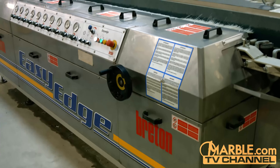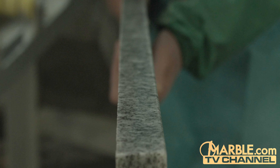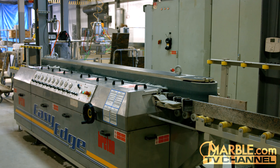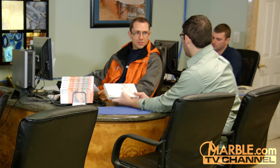The Easy Edge is just one example of how marble.com can complete each job perfectly, with the ability to cater to any specifications the job may have. With such a large variety of machinery, marble.com is able to complete any job using the best tools available. This makes marble.com the best choice for your next stone installation, and we will guide you through the process making your project come to life.